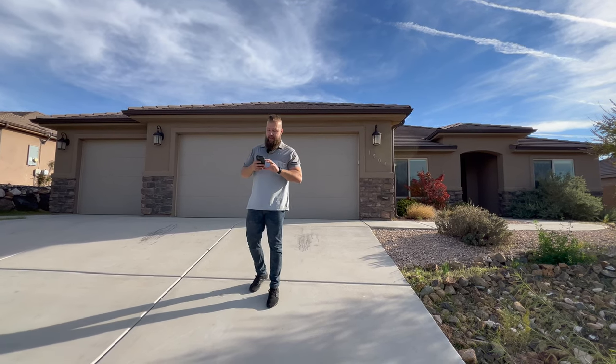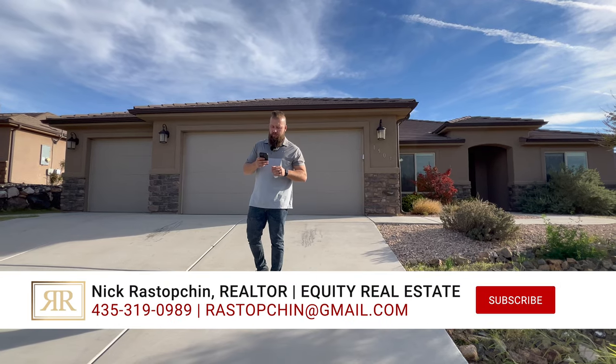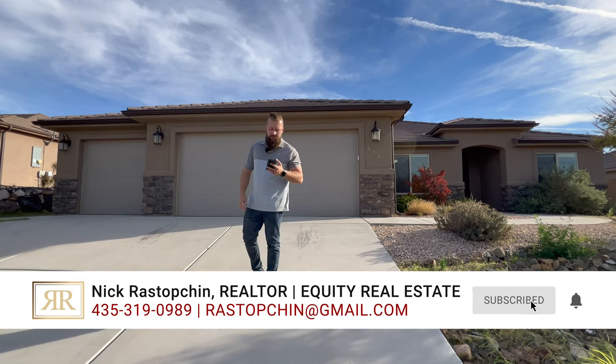It's located in Hurricane, Utah, and it is a four-bedroom, two-bathroom home. It's 1,912 square feet, and it is currently offered at $549,900.